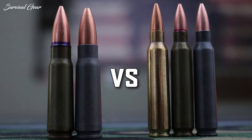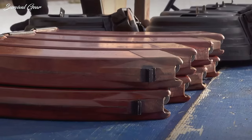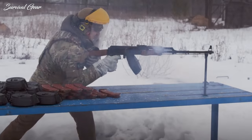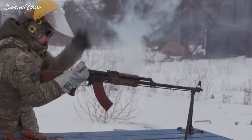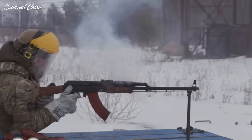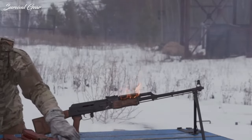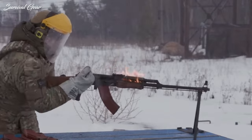5.56 versus 7.62. When it comes to ammunition, these two cartridges are among the most prolific and well-known. Fighters armed with the 5.56x45mm NATO and the 7.62x39mm have engaged in furious combat all over the world, ever since military forces using those cartridges first met in the jungles of Vietnam during the 1960s.